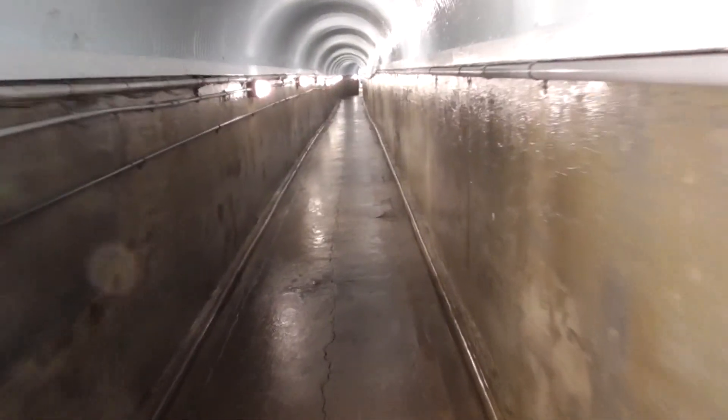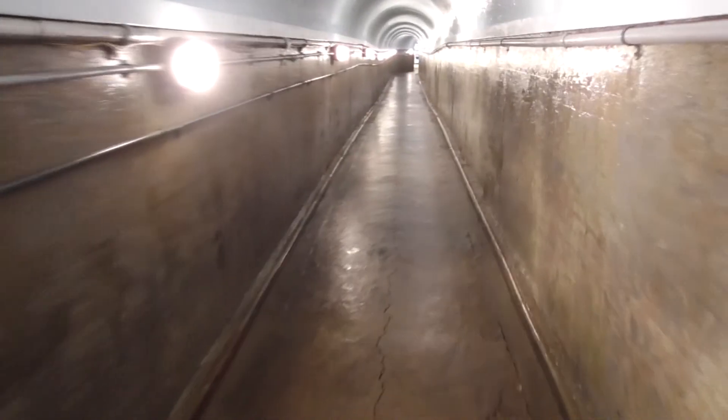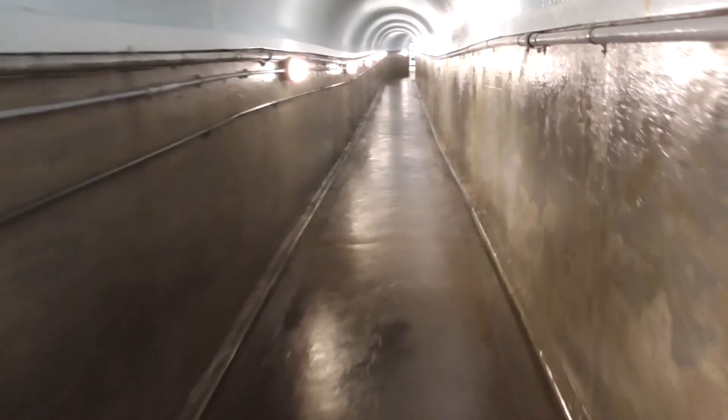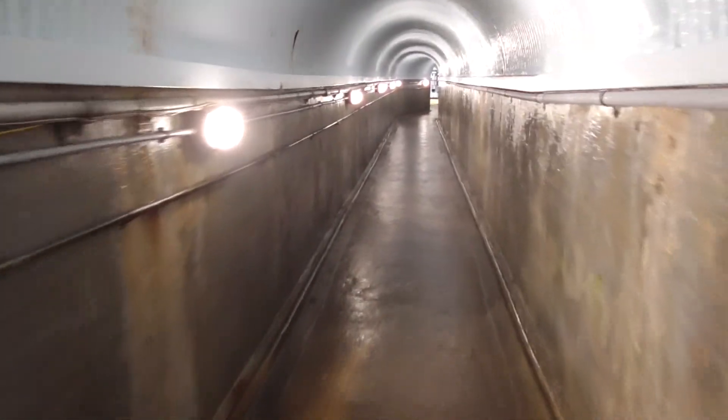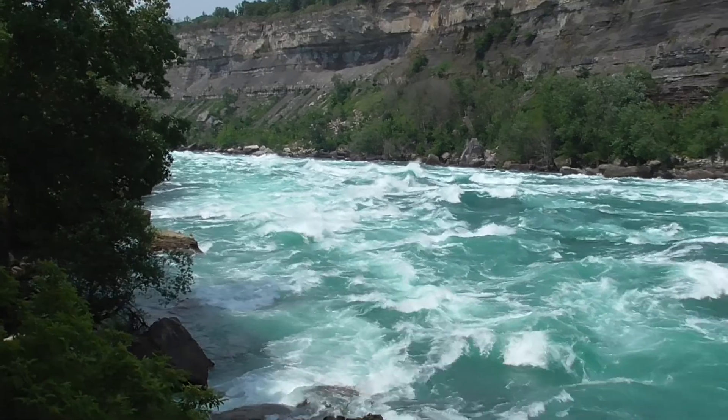Getting off the elevator at the bottom, you'll walk another 30 meters down through a tunnel cut through the solid rock of the Niagara Gorge. At the end of the tunnel you'll be greeted by an awe-inspiring sight that will take your breath away. We've been to the Whitewater Walk a number of times and it's still an amazing experience each time we step out of the tunnel.